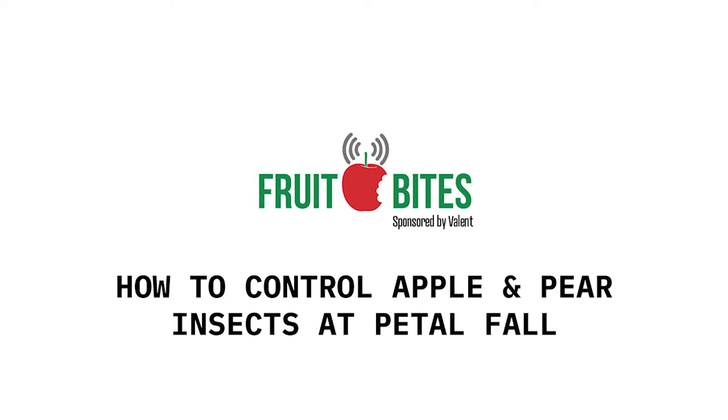Finally, remember our friends the beneficial insects. They'll start emerging as well, so choose softer chemistries to help their populations build up. Well, thanks Allison. Join us again next time for more Fruit Bites, brought to you by Valent.